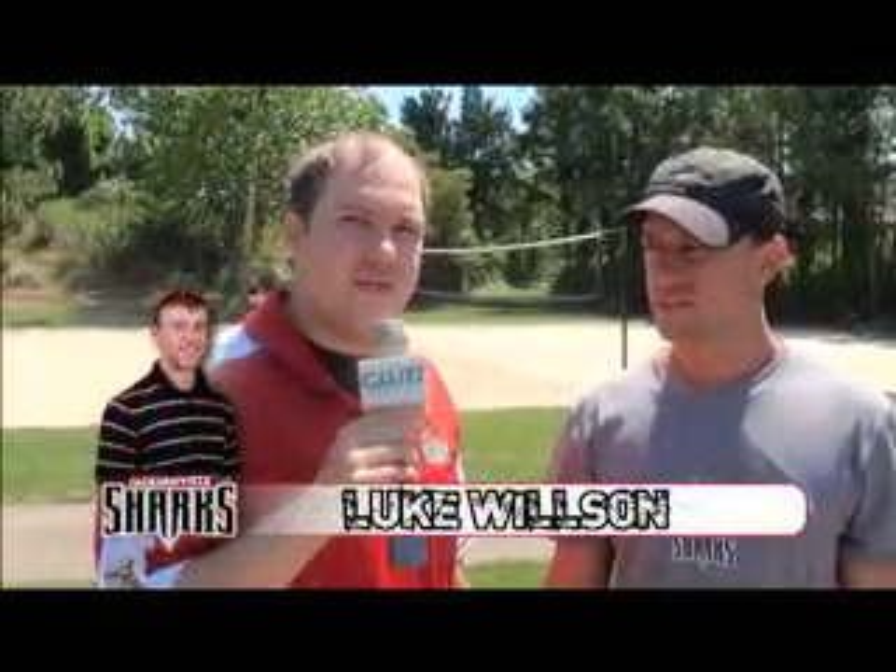Alright, well I appreciate the time, Randy — best of luck in Georgia. Thank you. Here is Luke Wilson, head athletic trainer for your Jacksonville Sharks.